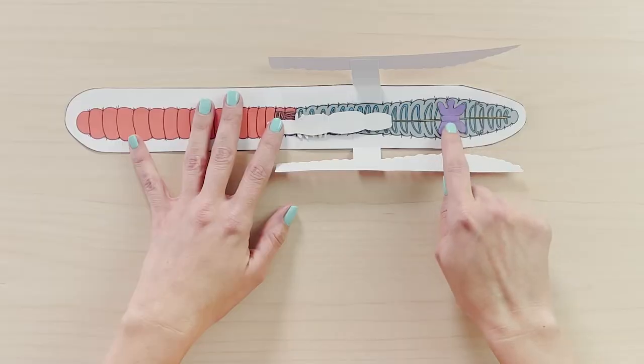Earthworms contain both male and female reproductive organs, but they still need another earthworm to mate with. After mating, both earthworms have fertilized eggs that are then covered in a slime tube that eventually forms an egg cocoon and is deposited into the soil. Miniature earthworms emerge from that cocoon after two to four weeks.